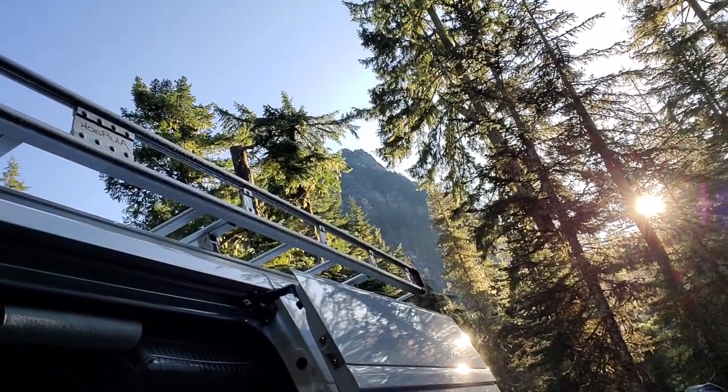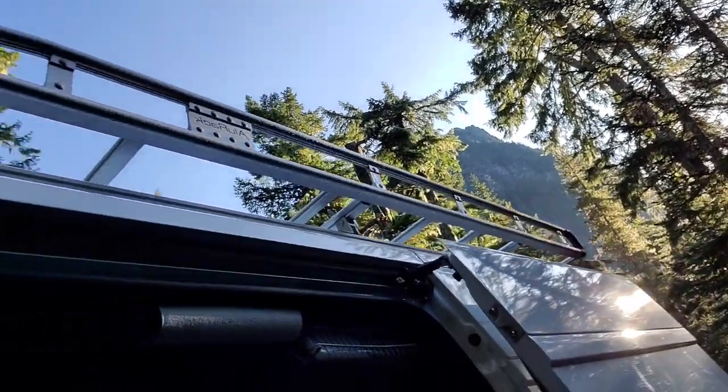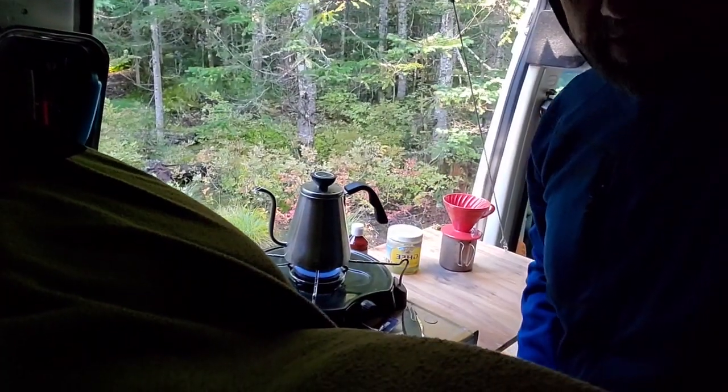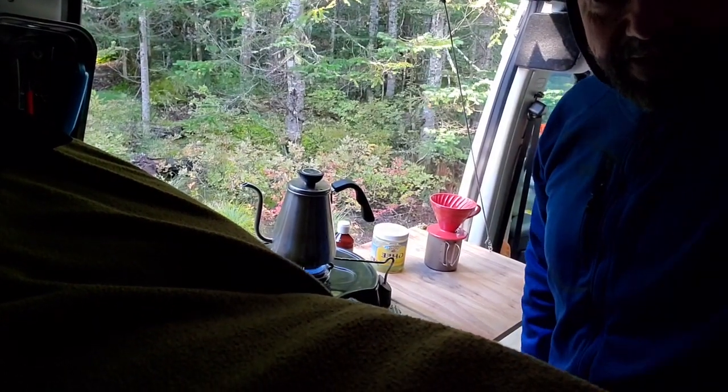Good morning guys — look at the mountain right there. This is the last morning that I'm going to be here. Mr. Flo is still hanging out. Unfortunately the situation with my leg is probably going to prevent me from doing some hiking. But I'm going to travel around and go up top — we're going to go check out Paradise. For the moment we're going to do some coffee, some tea, and get this party started.